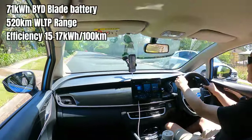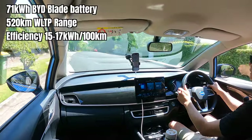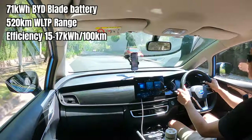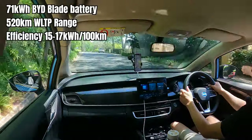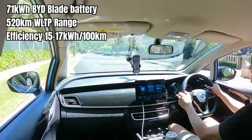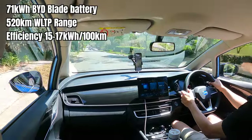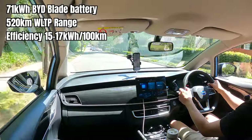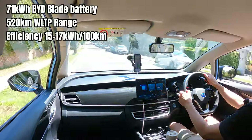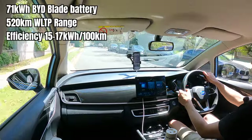This car has a 71 kilowatt-hour battery, supposedly rated at 520 kilometres of WLTP range. Having driven on city streets for the last few days, efficiency is sitting around 15 kilowatt-hours per 100 kilometres. So with the 71 kWh battery pack, you're probably looking at more like 450 to 470 kilometres of real-world range on city roads. We'll hit the highway shortly to see what range is like cruising at 100 to 110 kilometres per hour.